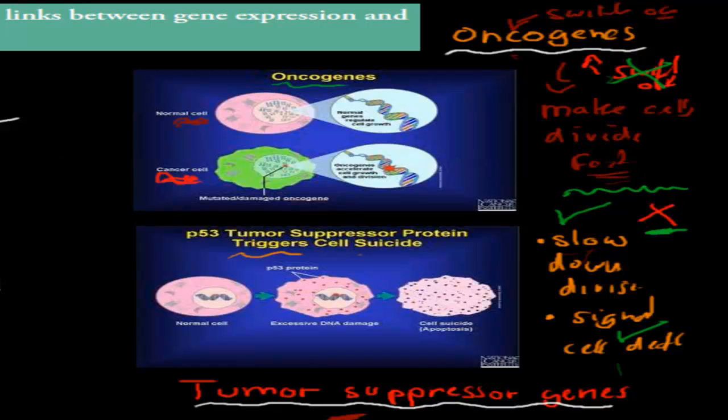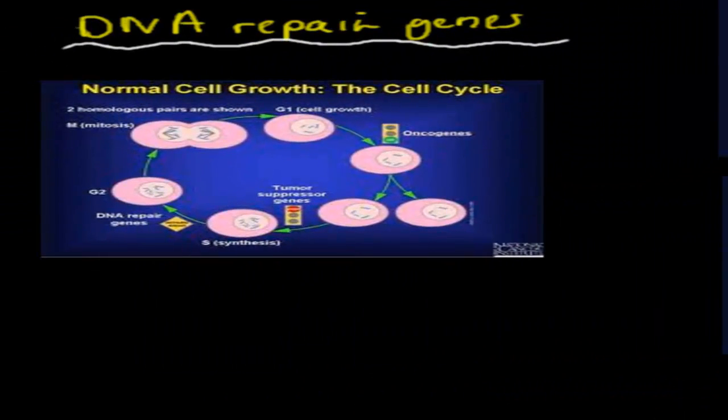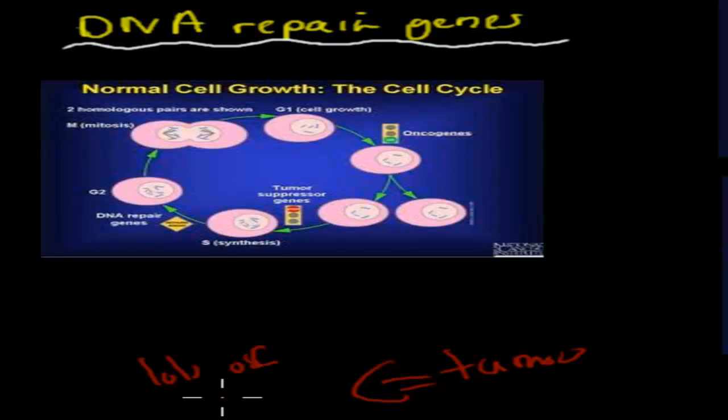In cancer, mutations mean these genes don't work properly anymore. The oncogenes might always be on — meaning cells keep dividing like crazy — and the tumor suppressor genes might always be off — meaning division never slows down. That leads to a tumor, because a tumor is just a large mass of cells. If oncogenes are always on and tumor suppressor genes always off, we get crazy amounts of cells.